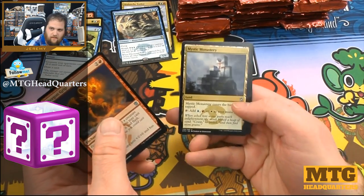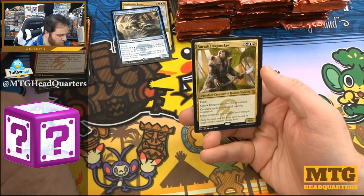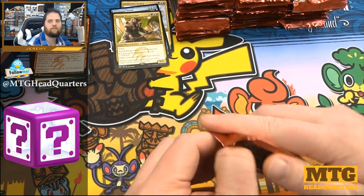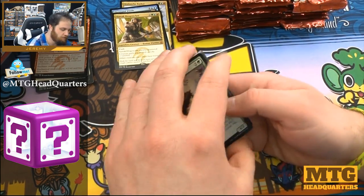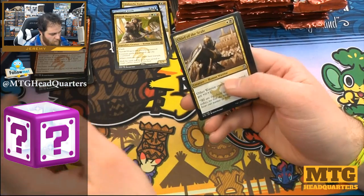Dragon Grip, Mystic Monastery, Suspension Field, and Surrak the Dragon Claw — our first mythic. Now, Khans was opened like mad because they reprinted fetch lands in it. I suspect they will be reprinting the next set of fetch lands very soon — sales are down.